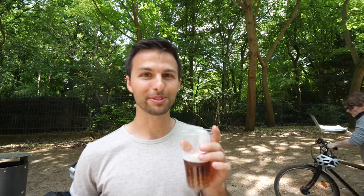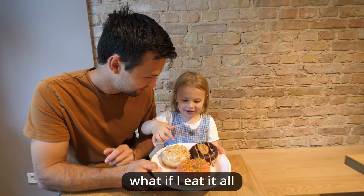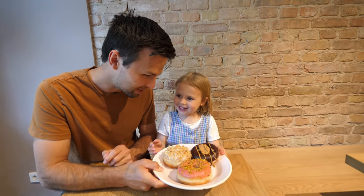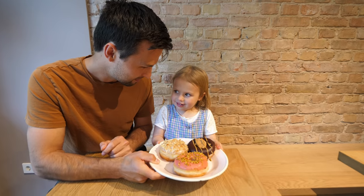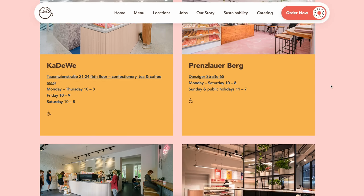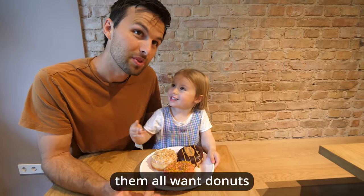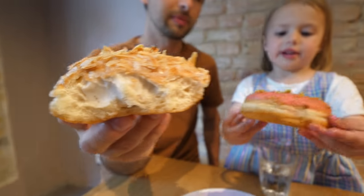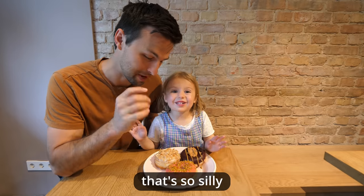We just got ourselves some vegan donuts that look and smell incredible. We're at Bremen Balls Donuts and this place is busy right now — we've heard these are some of the best donuts around. We got a raspberry pistachio, a bean and stitch, and a peanut butter and chocolate fudge. It's going to be really amazing.